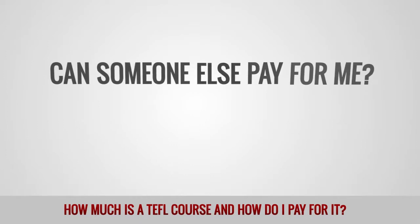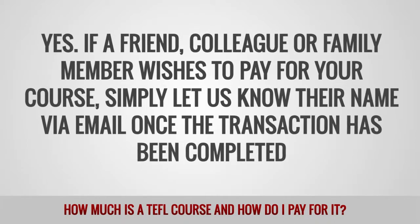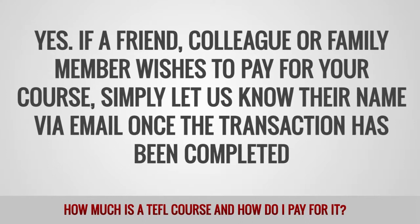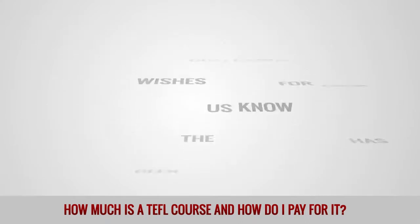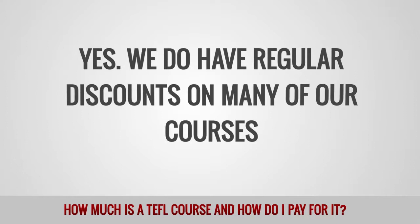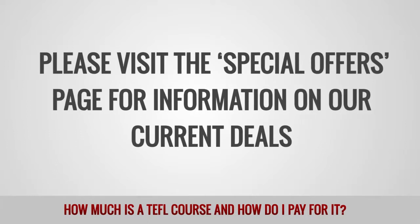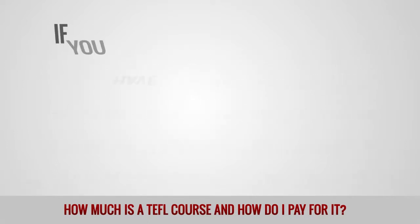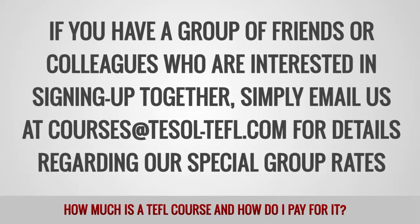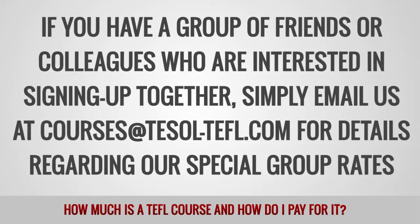Can someone else pay for me? Yes. If a friend, colleague or family member wishes to pay for your course, simply let us know their name via email once the transaction has been completed. Do you offer any discounts? Yes, we do have regular discounts on many of our courses. Please visit the Special Offers page for information on our current deals. If you have a group of friends or colleagues who are interested in signing up together, simply email us at courses@tesol-tefl.com for details regarding our special group rates.